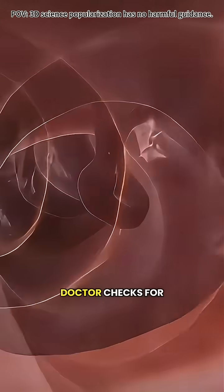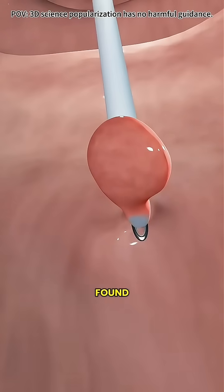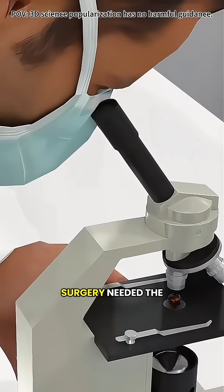As the scope moves along, the doctor checks for any polyps or abnormal tissue. Here's the amazing part: if a small polyp is found, they can remove it or take a sample right away using tiny tools inside the same scope. No surgery needed.